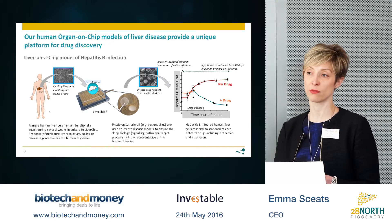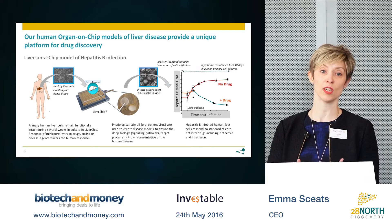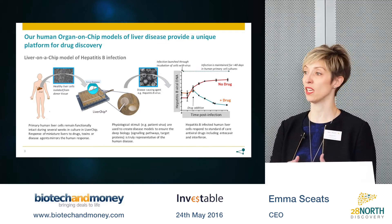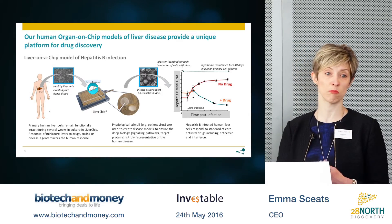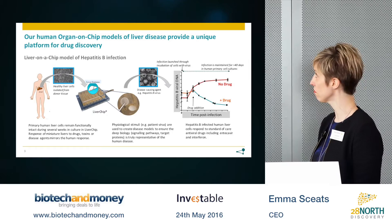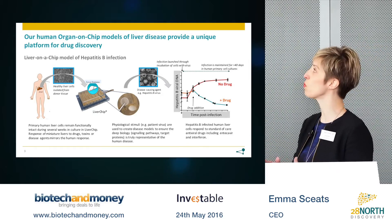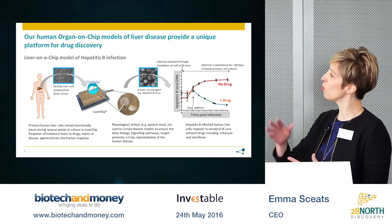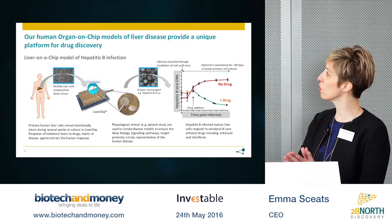We have also for the last four years run the preeminent European organ-on-chip company, CM BioInnovations, where we've used these technologies in partnerships with more than 25 pharmaceutical companies. Turning to the specifics of how the technology platforms work, we're looking here at the liver chip platform that we've done a lot of work with.